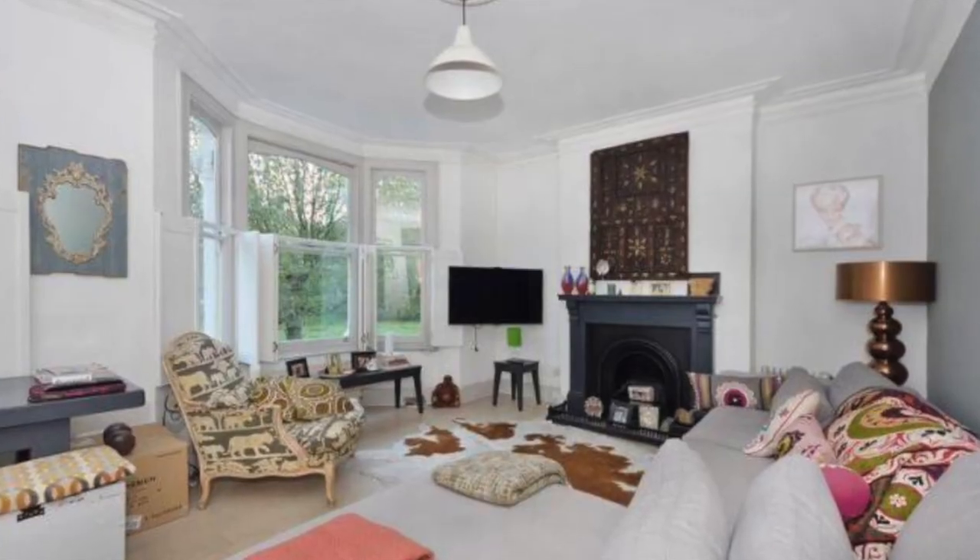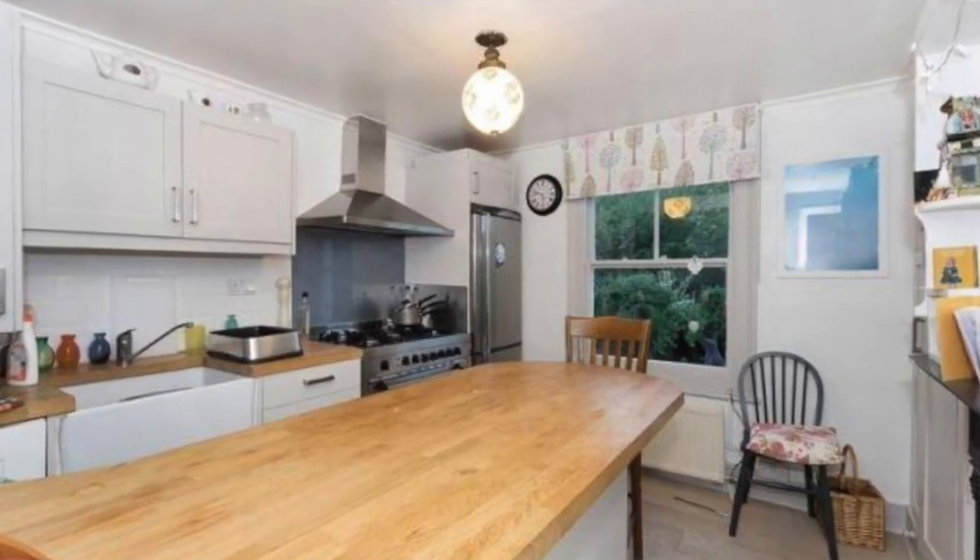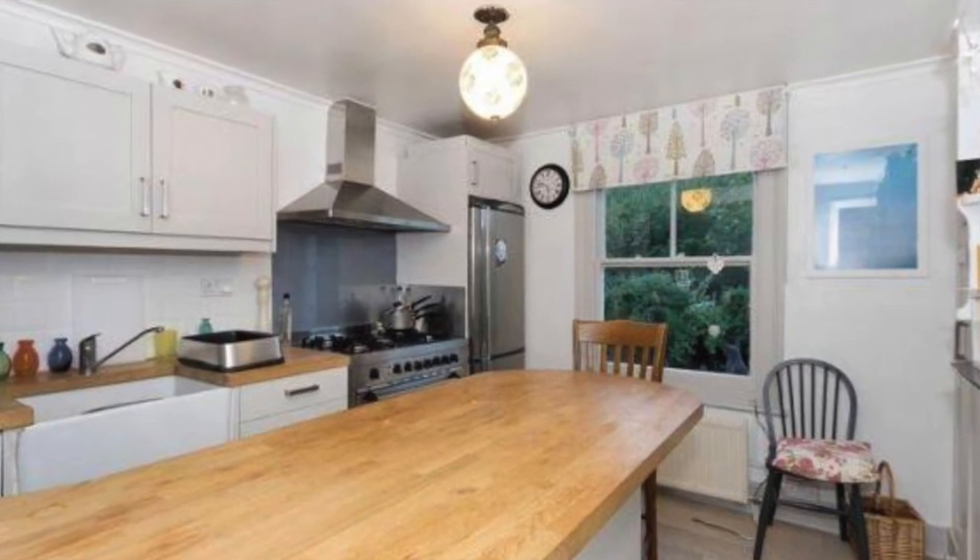Another house that sold in the same year as number 29 is number 14 Mainle Crescent. This property had two kitchens and at the time of sale appears to have been arranged as two separate units. It sold for just over £1.5 million, completing on the 27th of March 2015.